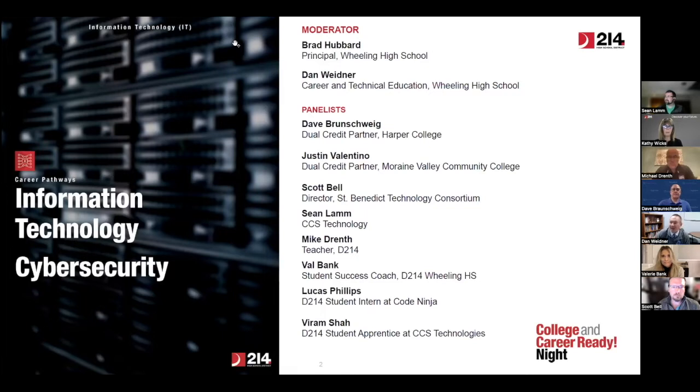My name is Scott Bell. I'm the director of the St. Benedict Technology Consortium, which is a nonprofit that provides IT support to other schools — certainly within D214 and throughout the region. We've been doing that for most of a decade now. I'll also add that Scott is an apprenticeship host as well.